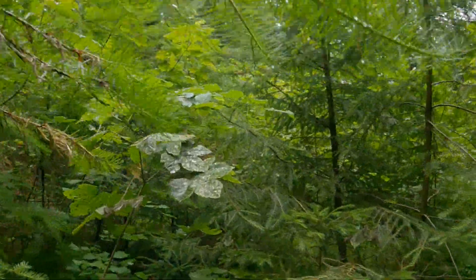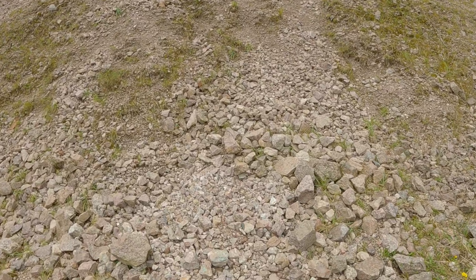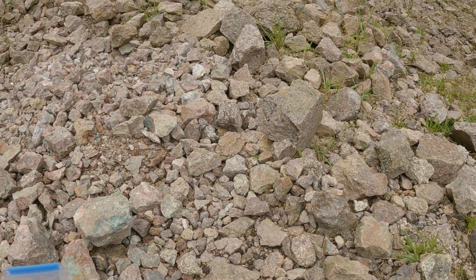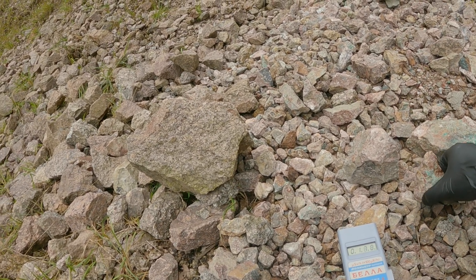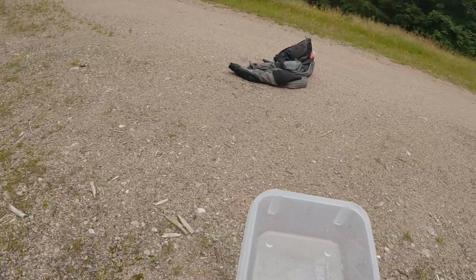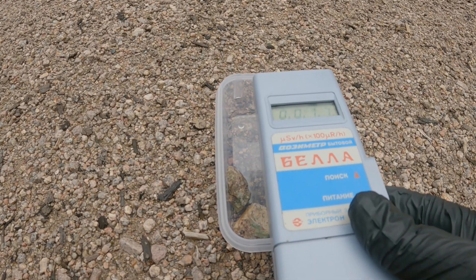Jungle expedition. Okay, let's take some samples. Let's see — so this one is not very active.